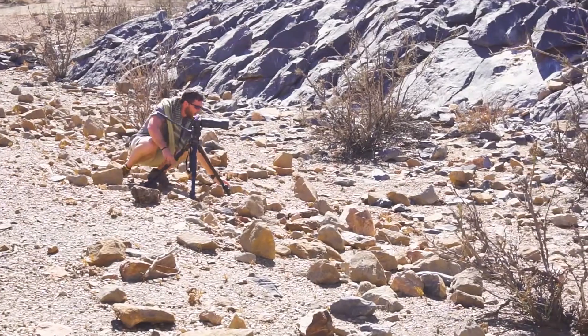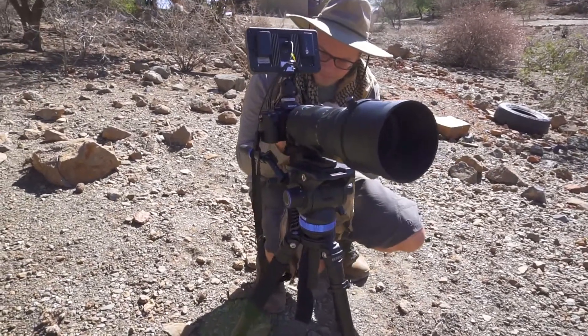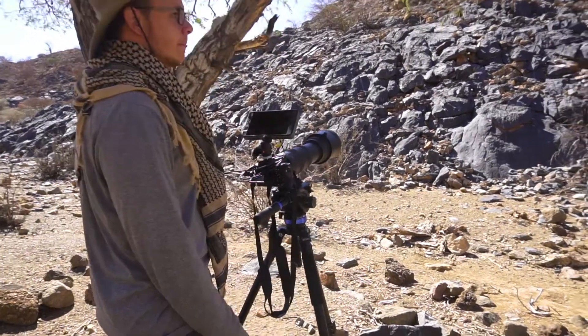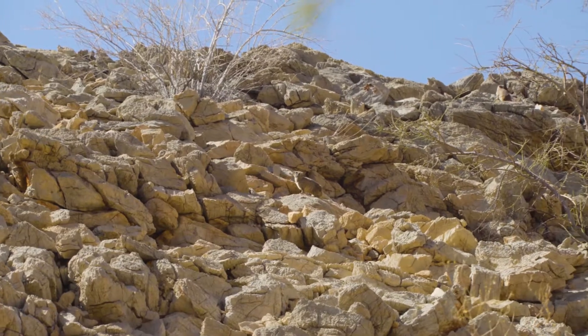What on earth are you doing? So we set up our gear and wait. And suddenly, an explosion of movement — there they are!